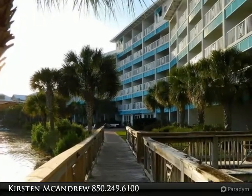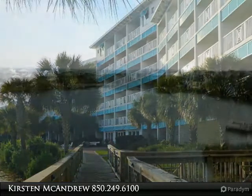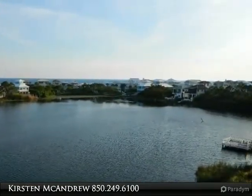Upscale furnished one bed, one bath studio unit for sale on the west end of Panama City Beach, Florida, overlooking Lake Carillon and situated in the town square at Carillon Village.